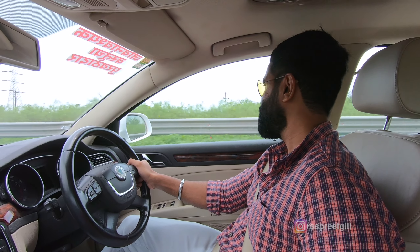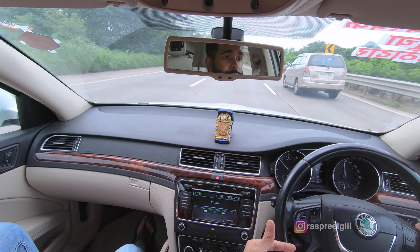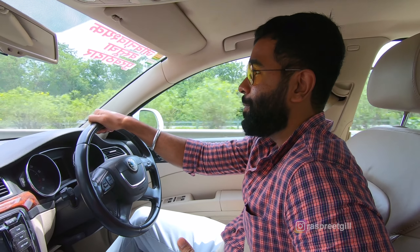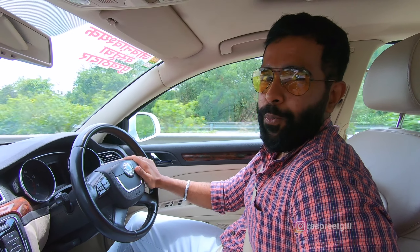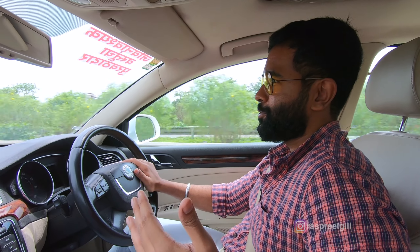A remap essentially performs extremely well when you have hardware attached to it, and then you bump it up to a Stage 2 remap — that's when you get the real kick out of your vehicle. We don't have any air intake or anything installed; it's all stock, just that little bit of software pumped into this car. Hardware like an air intake, a downpipe, and an exhaust would really tune it up, upwards of 200hp.